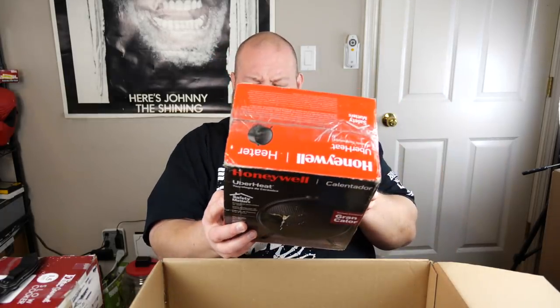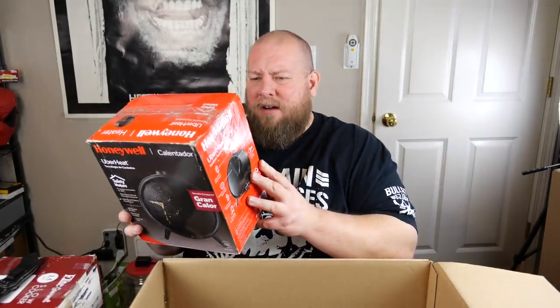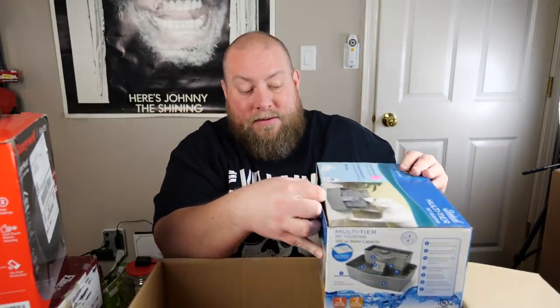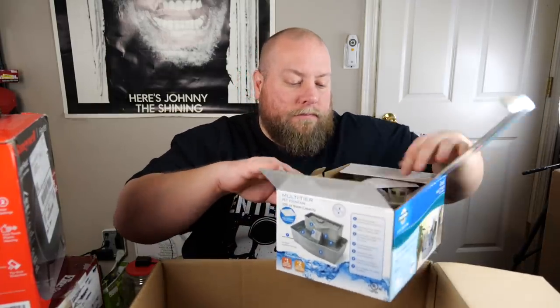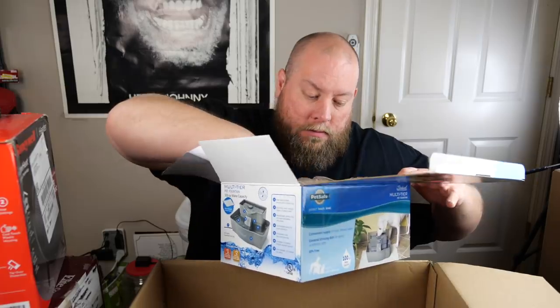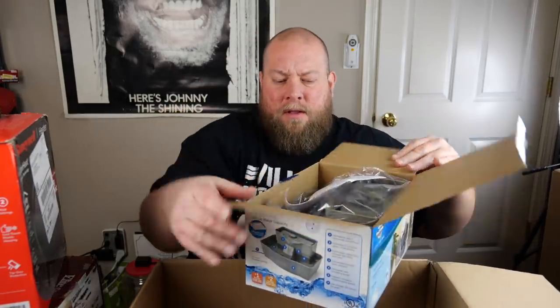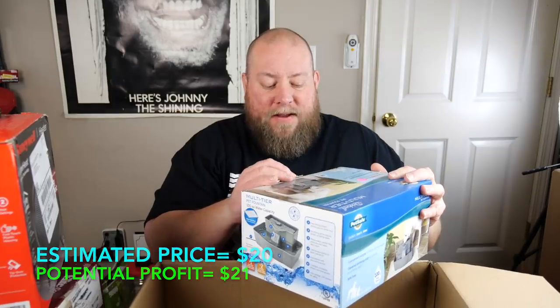Next is a Honeywell UberHeat ceramic technology personal heater — I thought it was a Bluetooth speaker at first. I'll try it out to make sure it works. Then we have a PetSmart multi-tier pet fountain that doesn't look used — possibly new, so probably $20–25. That wraps up box one. I think I may have already gotten close to my money back from just this first box.